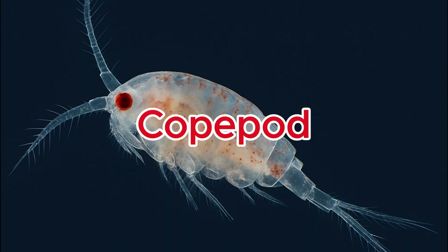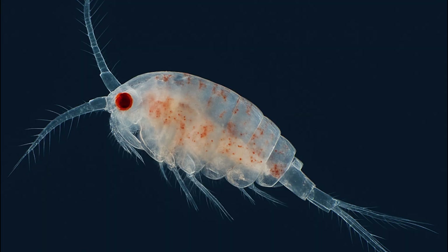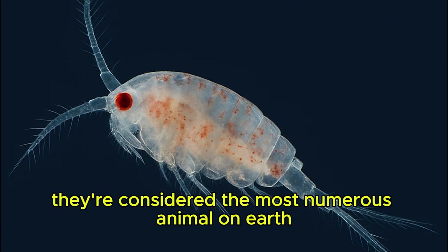Copepod. These tiny crustaceans are so abundant they're considered the most numerous animal on Earth.